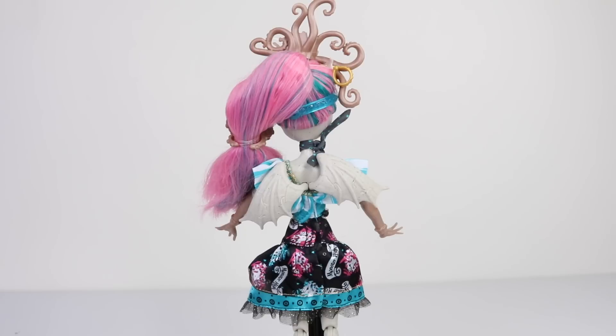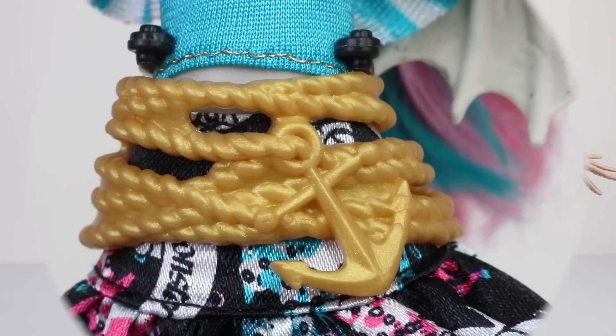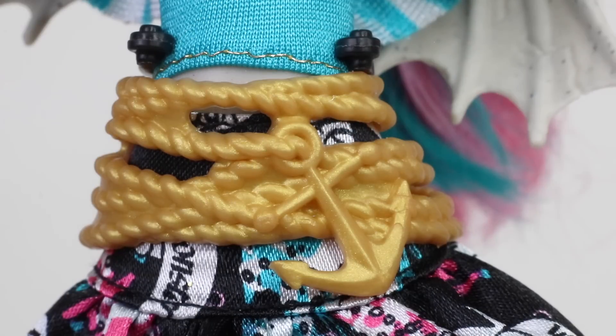Here is a view of her outfit from the back along with her gargoyle wings. To compliment her outfit she's wearing a gold rope as a belt, and it has an anchor hanging from it.